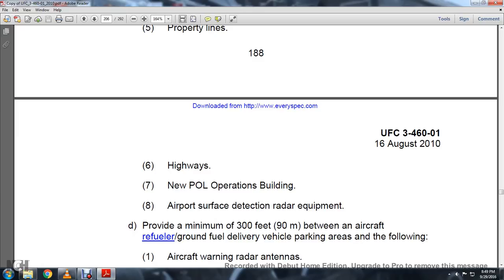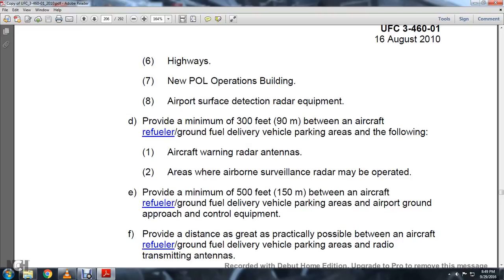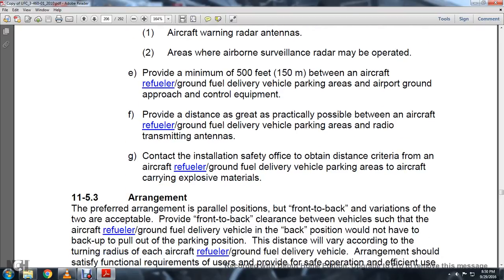Provide a minimum of 300 feet between the aircraft refueler or ground delivery parking and the following: aircraft warning radar antennas and airborne surveillance radar that may be operated. Provide a minimum of 500 feet between the aircraft and the refueler or ground fuel delivery parking areas and the airport ground control equipment. Provide a distance as great as practicably possible between the aircraft refueler or ground fuel delivery vehicle parking areas and radio transmittal antennas. Contact the installation safety office to obtain design criteria for the aircraft, refueler, ground fuel delivery vehicle, and parking areas near aircraft carrying explosive materials.